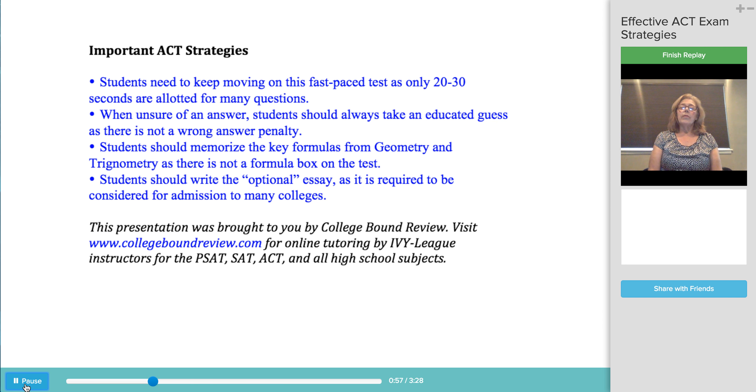It's important for students to note that the questions on the ACT do not get harder as the test moves on, with the exception of the math section. So students should spend roughly the same amount of time on each question. It's vital to practice in advance in order to feel comfortable with the pacing on the day of the real test.